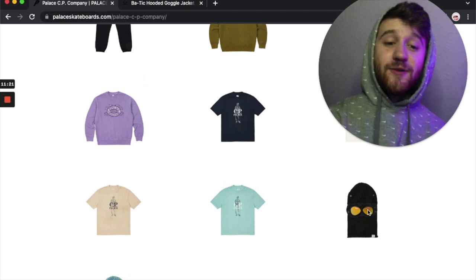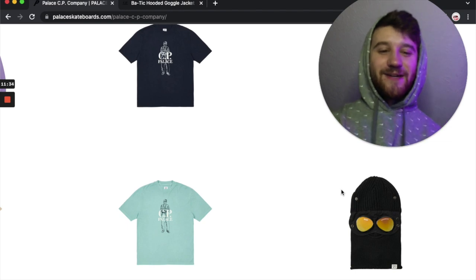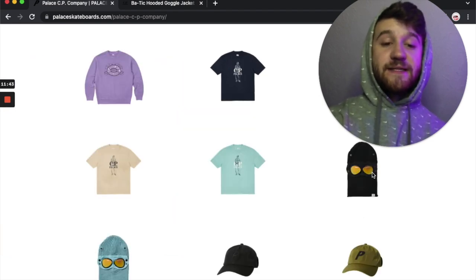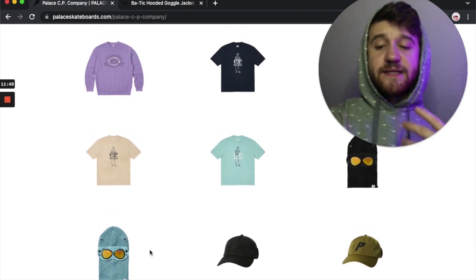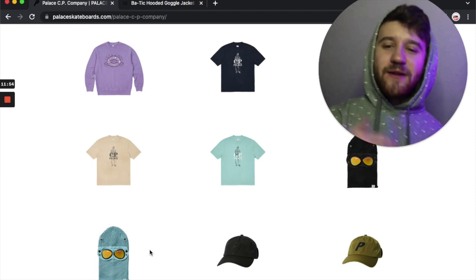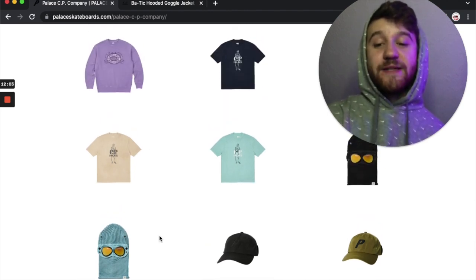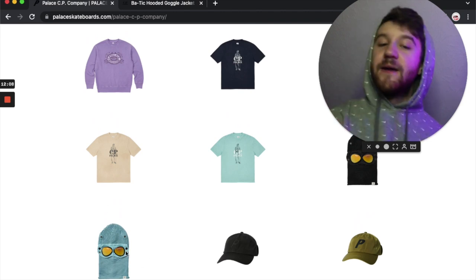Then we have some built-in goggle balaclavas, and these are super cool — something I would definitely love to have. Even though I never really go outside in cold weather, if I were, these would be great. The goggles are awesome; I really like that orange hue they've worked in, and it does say Palace and CP Company on the goggles. Supreme is releasing some puffer balaclavas with Cordura that are really cool this week too, so it's a really good week for balaclavas. The blue balaclava is actually cooler than the black one because you can see the knitting and ribbing — but regardless they're both super cool.